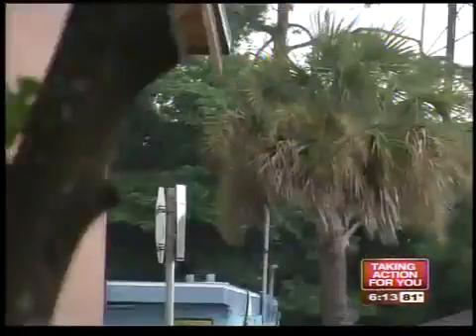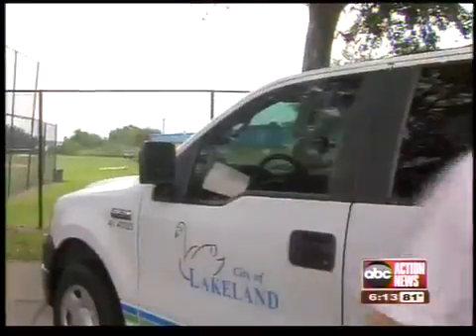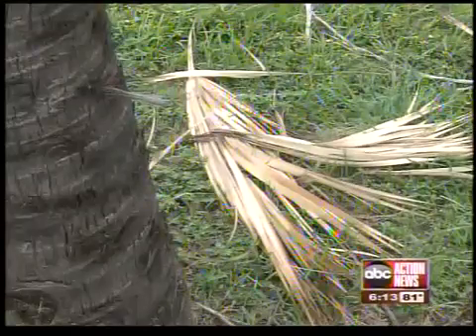The city of Lakeland is getting hit even harder. Lakeland has invested heavily over the last 20 years planting a lot of different palm species. Ryan Dick is with the city's parks department. He estimates that about 20% of their Sylvester palms are infected with the disease now.